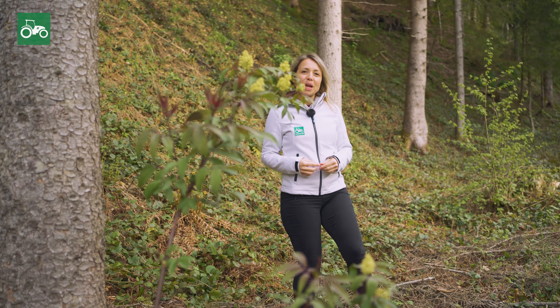Germany's timber stocks are at record levels. With a total supply of over 3.7 billion cubic meters, Germany is the most timber-rich country in Europe. For over 300 years, more wood has been growing here than is being used, and log wood is the most important renewable energy source for heat generation.